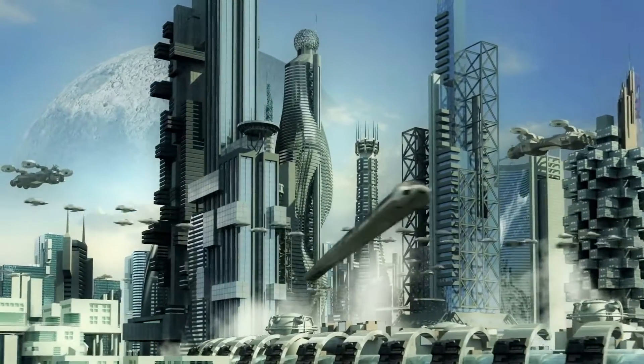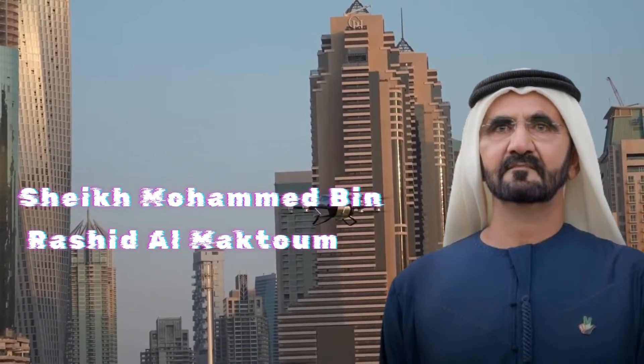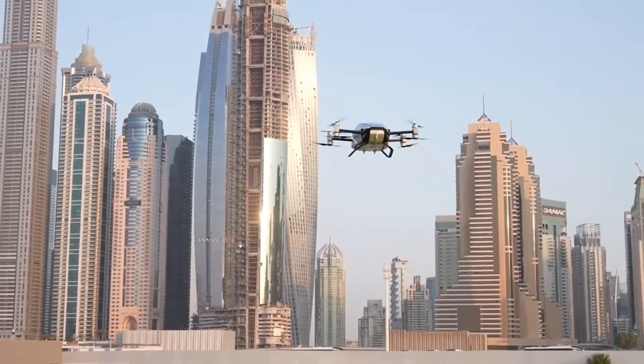It's like stepping into a sci-fi movie, but it's real and happening here. The ruler of Dubai, Sheikh Mohammed bin Rashid al-Maktoum, has endorsed this project, highlighting its significance to the city.